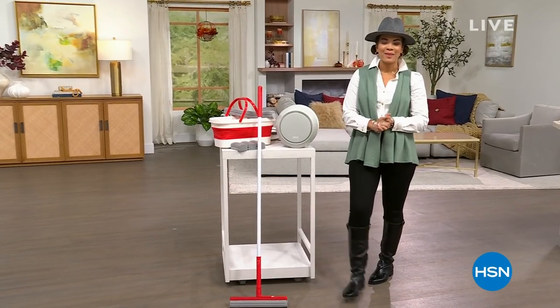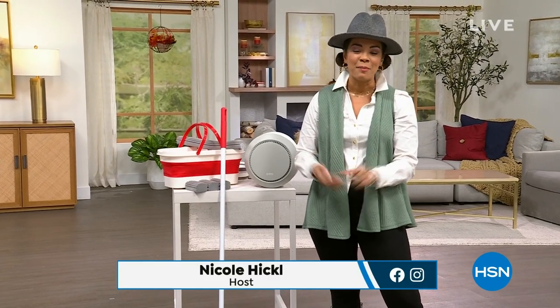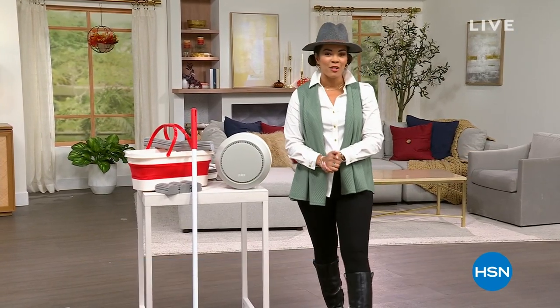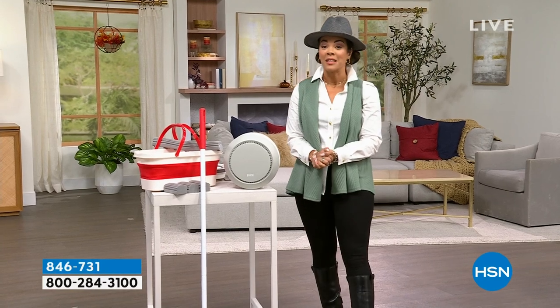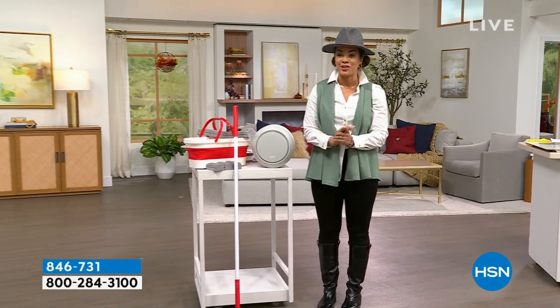Hi everyone, welcome into HSN — or welcome back if you've been hanging out with me on this Monday morning. My name is Nicole Hickel. I hope you got your coffee in hand, your breakfast, the kids are out at school, and it's a smooth Monday morning. This hour is all about fall home solutions and my passion runs deep when it comes to products that can make a difference in your home.